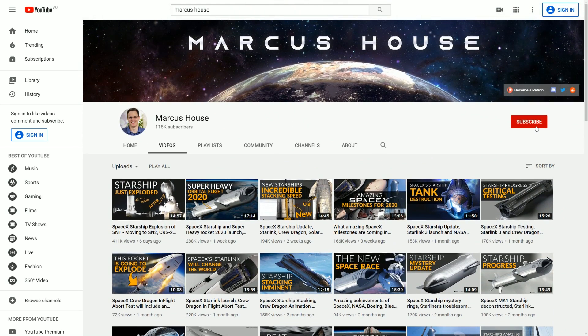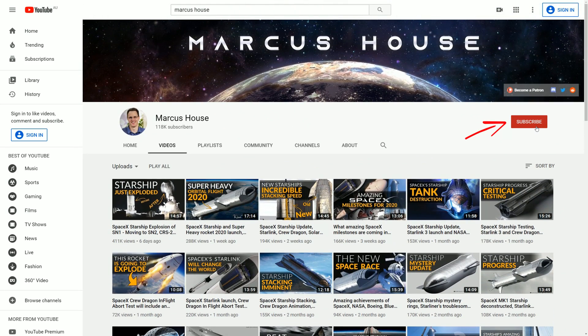While you are here, please do consider subscribing — there is loads of news with Starship and Starlink coming up and I'd love to share all that with you.